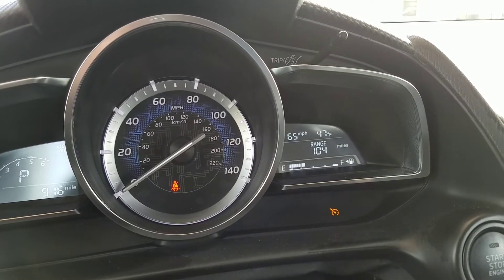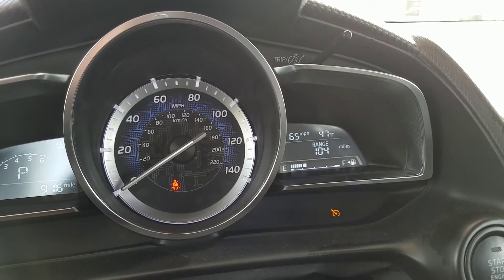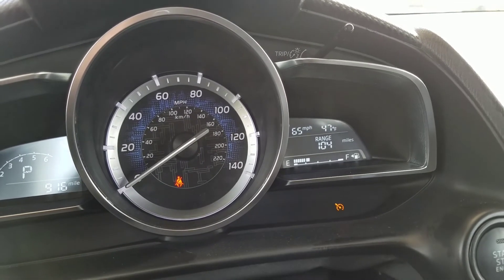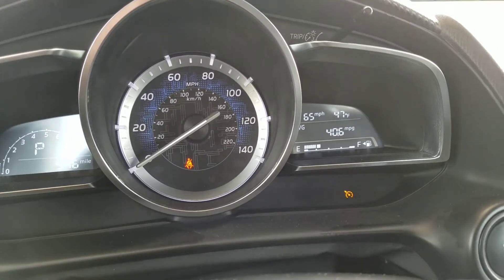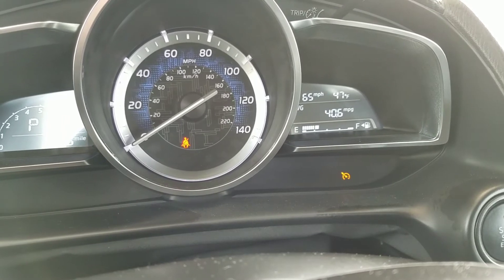What kind of range and gas mileage am I getting in the Toyota Yaris iA? I'll cycle through these displays — you can see that I've been getting 40.6 miles per gallon.